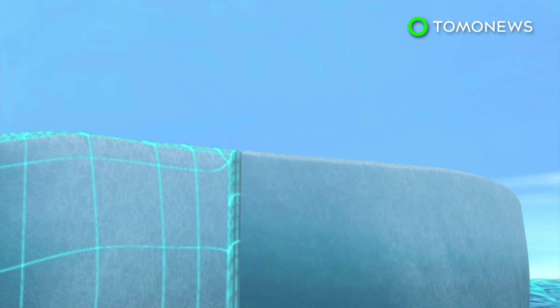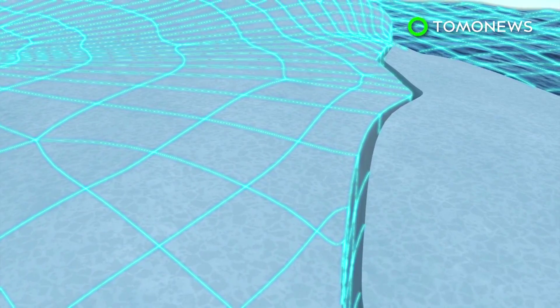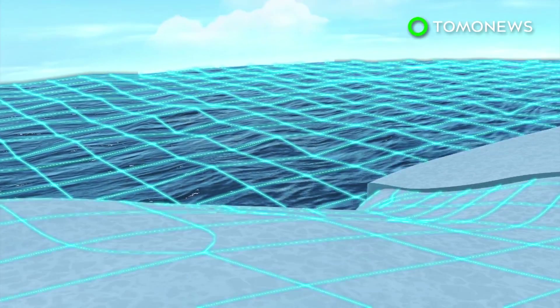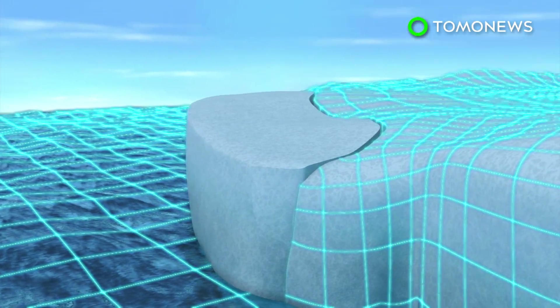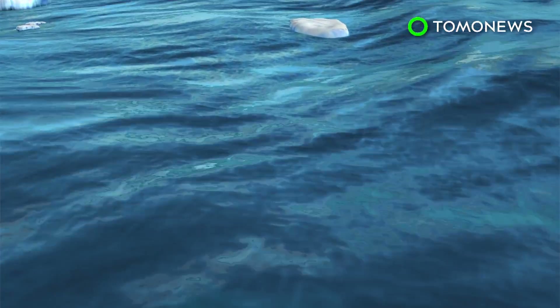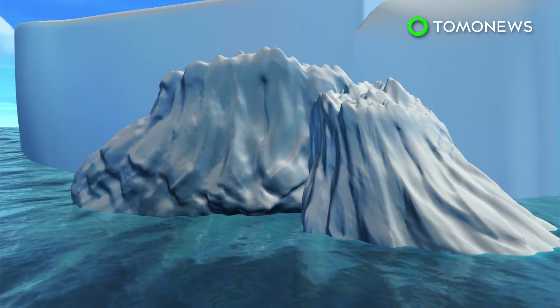Recent satellite photos show the A-68 iceberg appearing to move away from the Larson Sea ice shelf. It's over 2,200 square miles, weighs about a trillion tons, and has a volume twice that of Lake Erie. Experts say the iceberg will break up into smaller pieces and float northeast as it makes its way out into the open waters of the Southern Ocean.